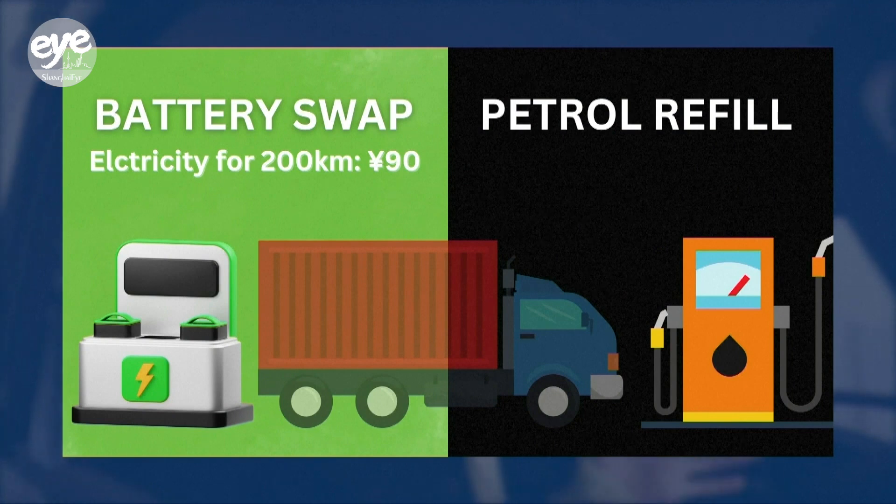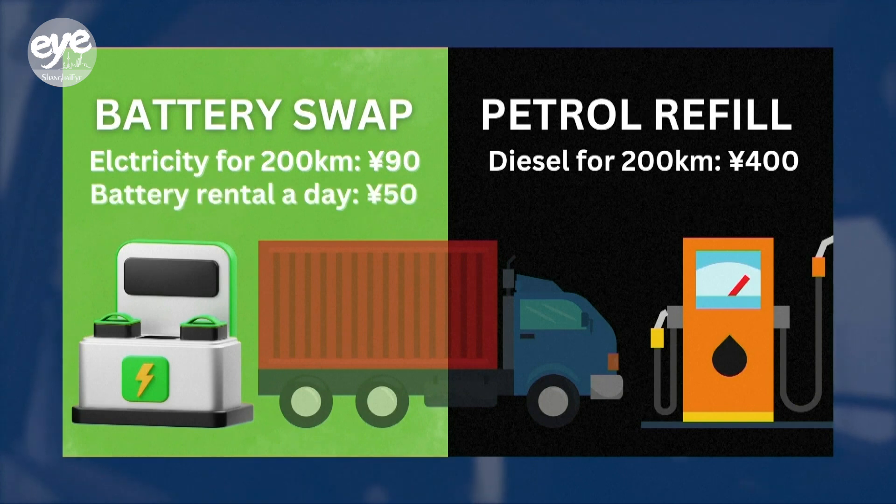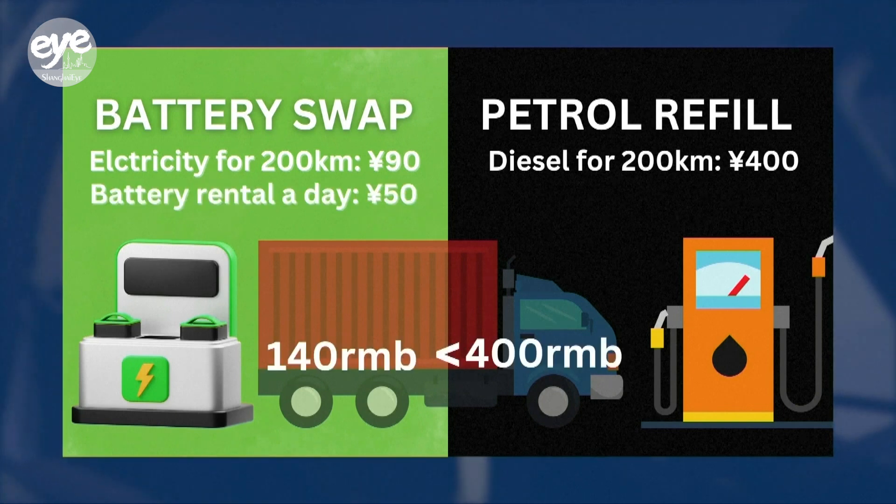The same mileage using petrol would cost about 400 yuan, and even including the price of renting these batteries, it is still only one-third of the price of using petrol.